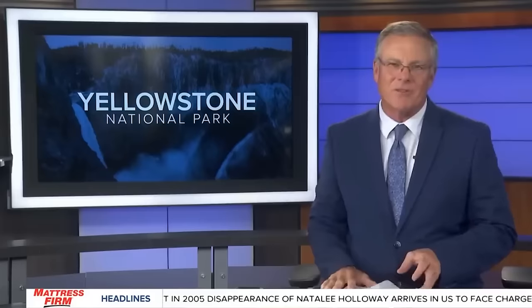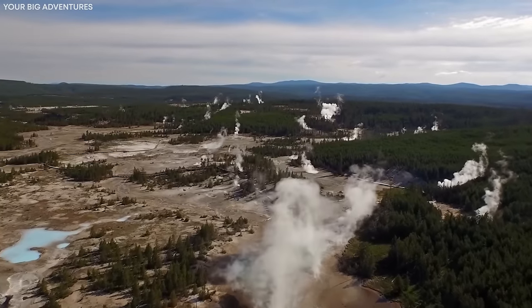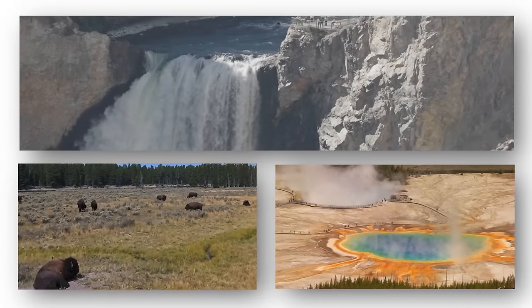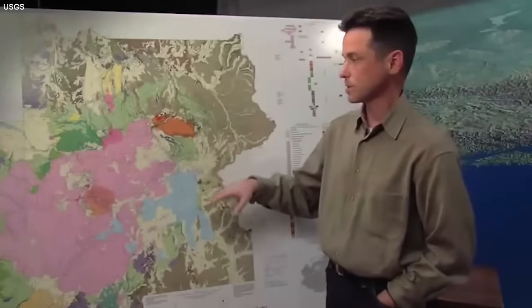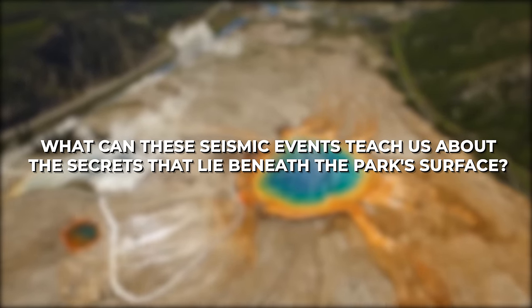It's still early in the season, but Yellowstone National Park has already seen several concerning interactions involving visitors and wildlife. Deep beneath the peaceful landscapes of Yellowstone National Park, a series of powerful tremors have been steadily growing. This serene park, known for its stunning beauty and diverse wildlife, hides a tale of geological unrest. Recent earthquakes have added new chapters to the complex story of Yellowstone's geology.